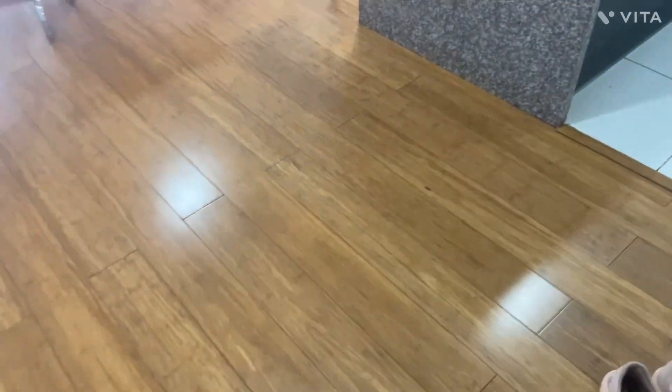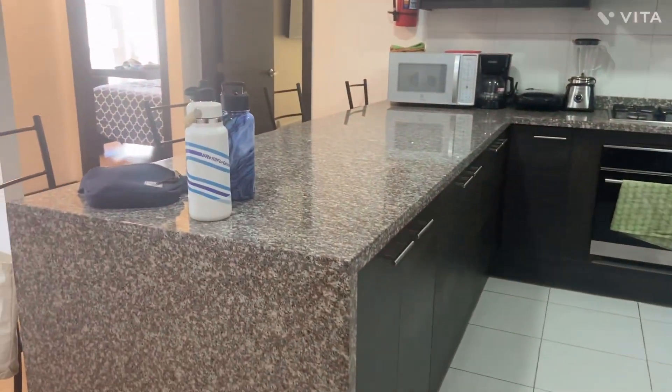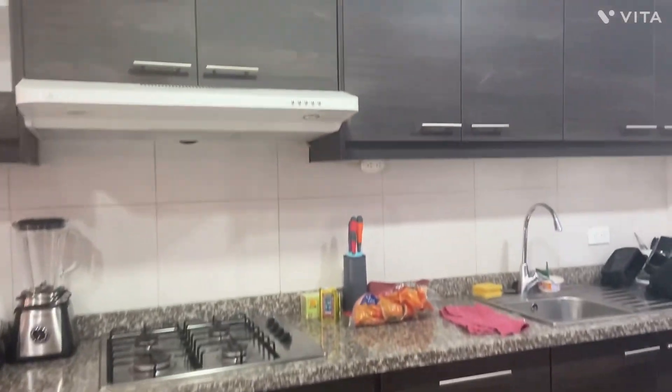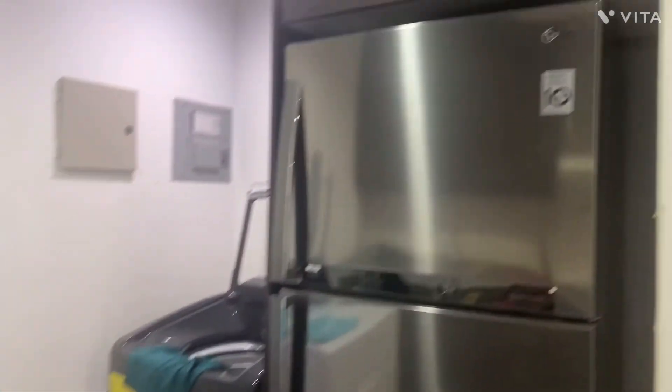Hello everyone, welcome or welcome back to my channel. If you're new here, my name is Jordan, and today I'm going to be showing you a tour of our Airbnb. I'll flip the camera around — this is the front door, and over to the right there is our kitchen. It's a pretty nice kitchen and it has a washer and dryer over here and a fridge.